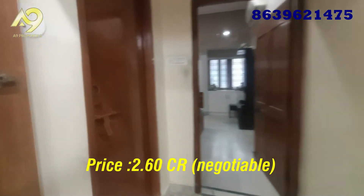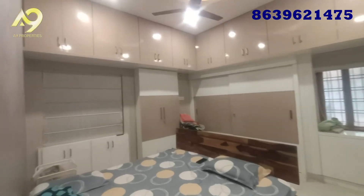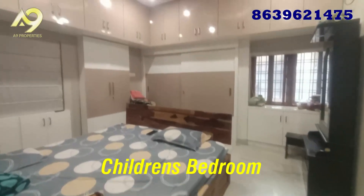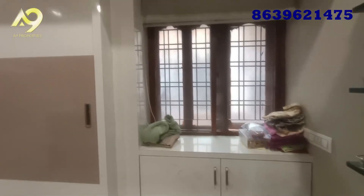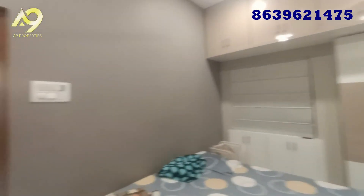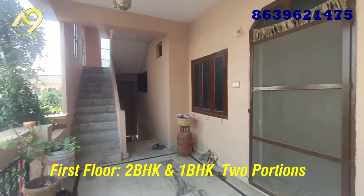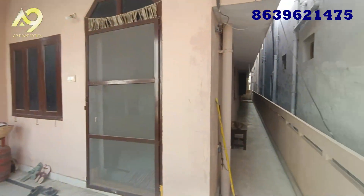The price is 2.60 lakhs. There is also a price of 1.60 lakhs available.